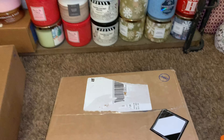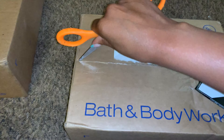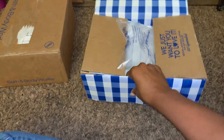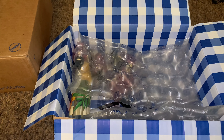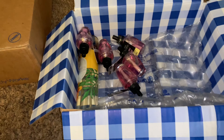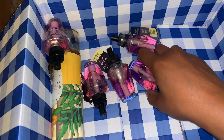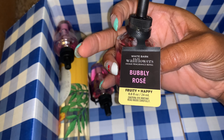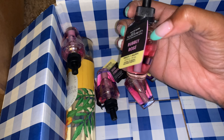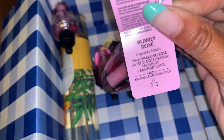We're going to move on to the next box here. So these are some wallflowers and body care that I picked up. Let's take that out of there. I picked up some 75% off wallflowers, and I snagged Bubbly Rose, which is a fruity, happy scent. I love the candle — it smells delicious. Here are the scent notes.